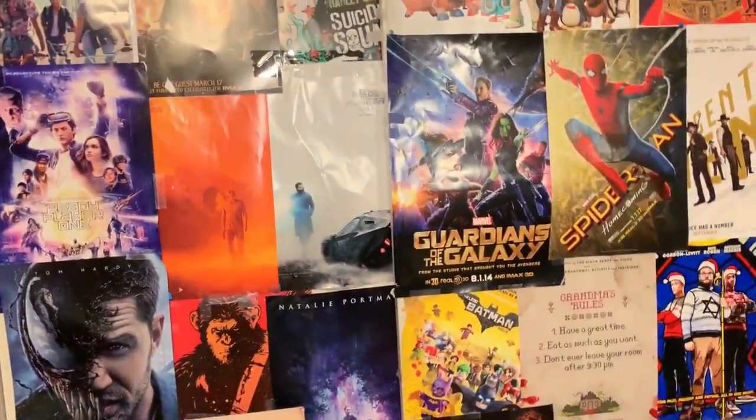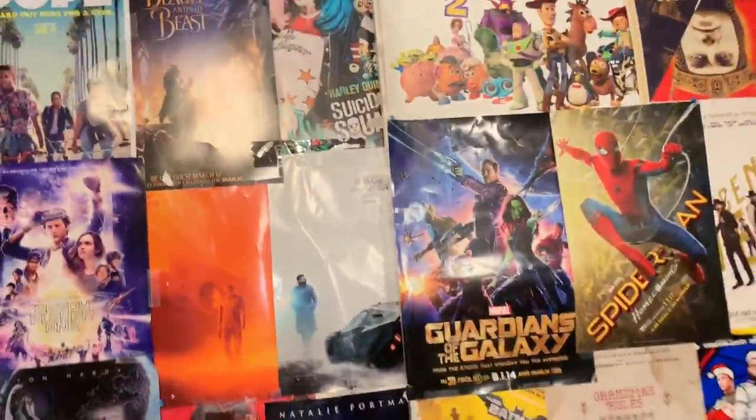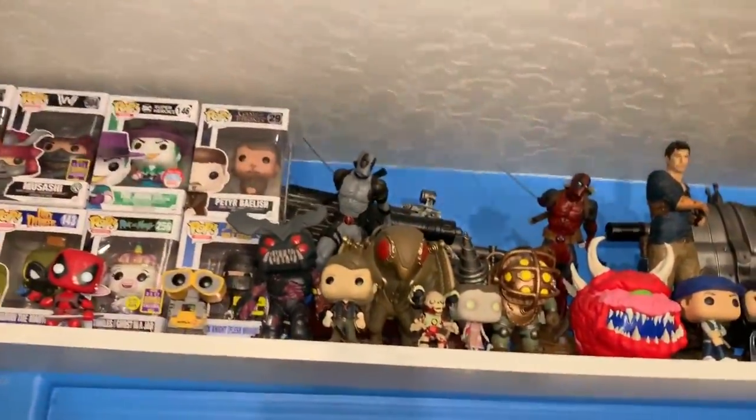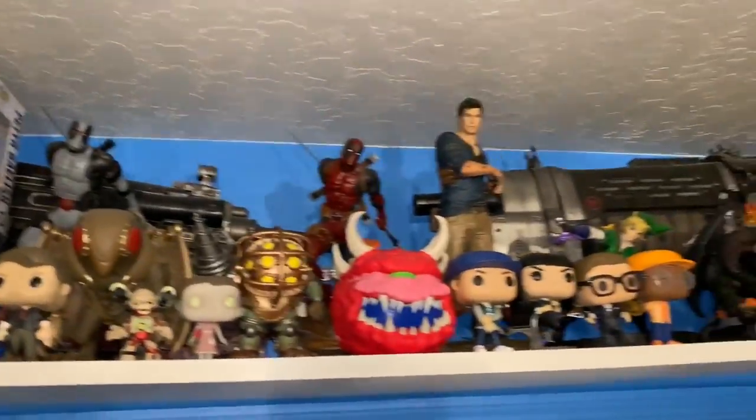These are actually ticket stubs from every time I buy movies — I pop them in there. My sister made this, it's a beautiful thing. Z-man — my grandpa made that for me. This is my poster wall; it's actually on a closet door but I wanted to put a bunch of posters on it. Behind all these are actually Gears of War guns — like actual life-size weapons from Gears of War.